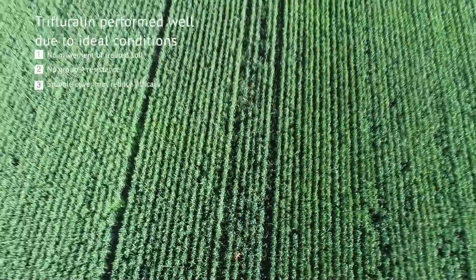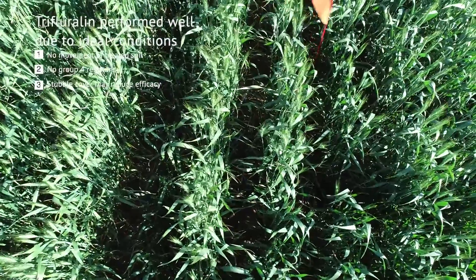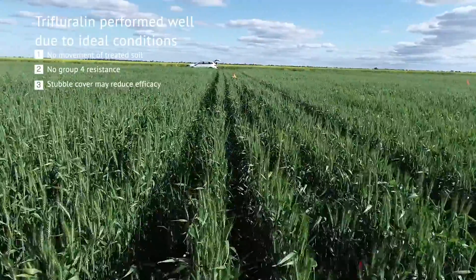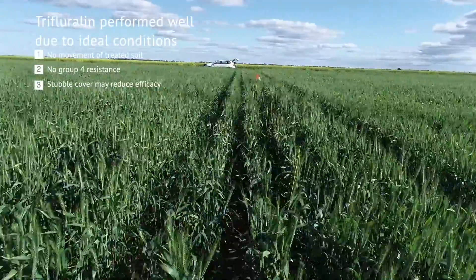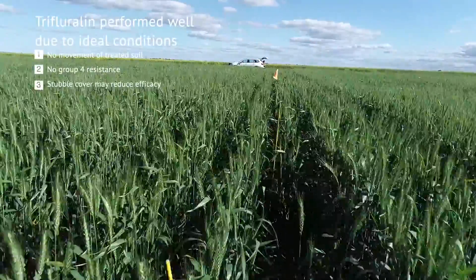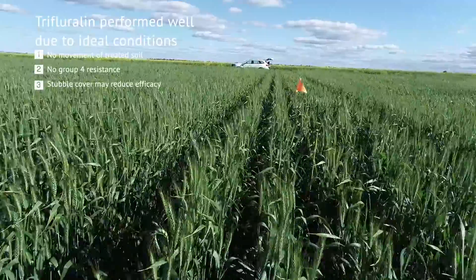We used the commercial annual ryegrass variety which had no Group D or Group 4 resistance, and so Trifluralin worked really well in that situation. That just speaks to the fact that if you haven't used some of these pre-emergents before, you can probably enter in at a lower rate and still see good success going forward.